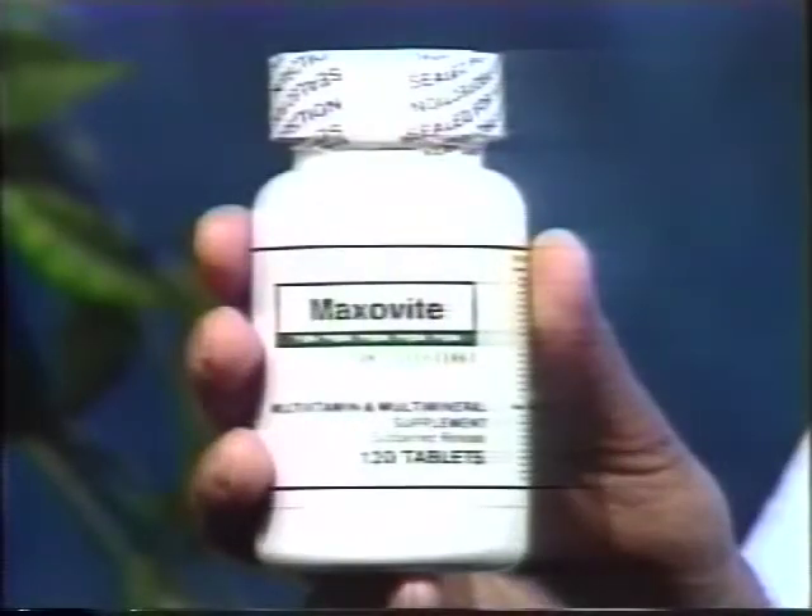The women's multivitamin and multimineral formula Maxivite is very effective. It has twice as much magnesium as calcium, which is very important. Most vitamin supplements have twice as much calcium as magnesium, and you can have an increased need for magnesium. Therefore, taking a regular multivitamin can actually make your PMS worse.